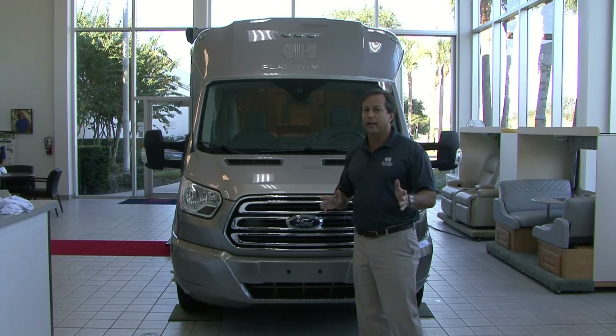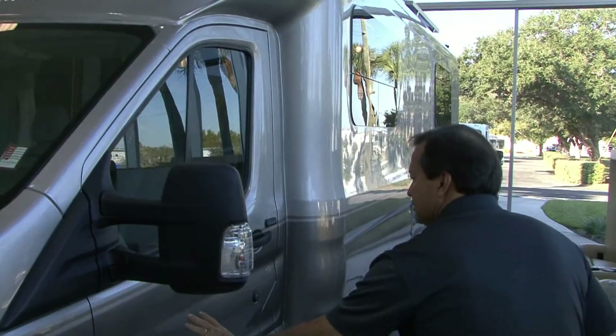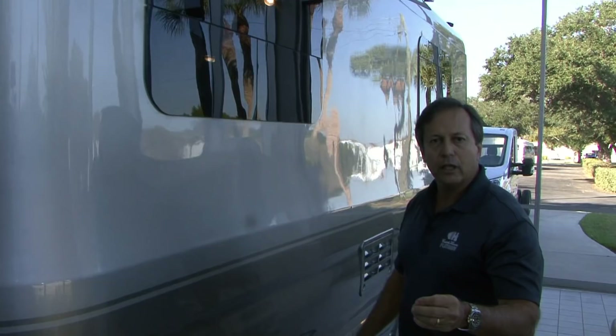If you notice, most RVs are a box. Look at the aerodynamics we've created on the side of this vehicle — we take the style lines of the chassis and continue them all the way down the side of the vehicle. It adds rigidity, it adds strength. Beautiful design. Look at the windows — all flat panel windows. Look at the paint job we've put on this coach. BASF product, Glacier at clear coat, it's double stage — we cut and buff them. Beautiful design.